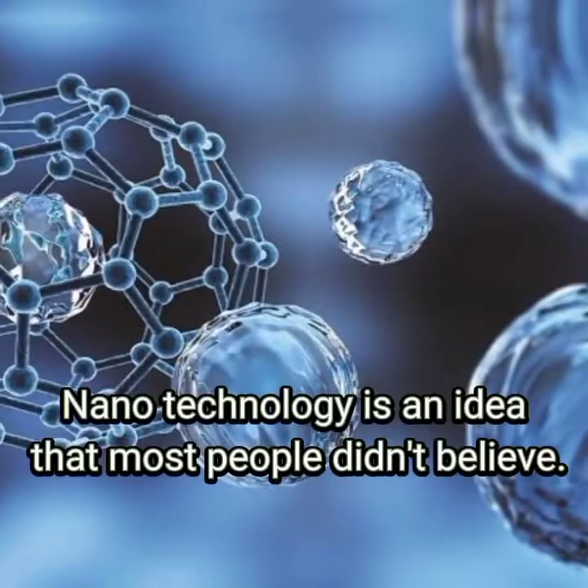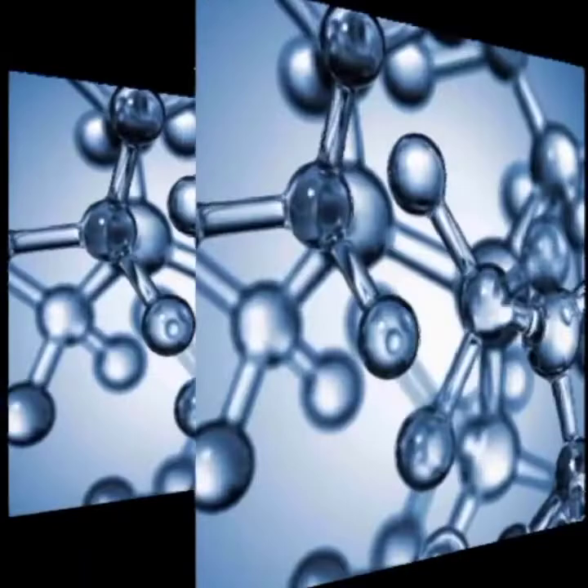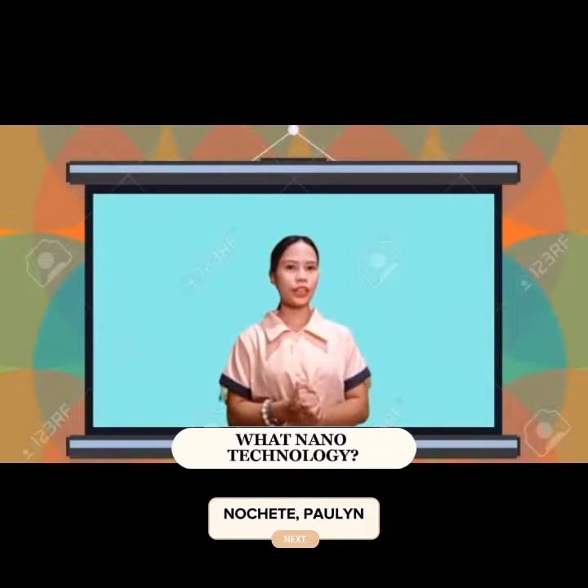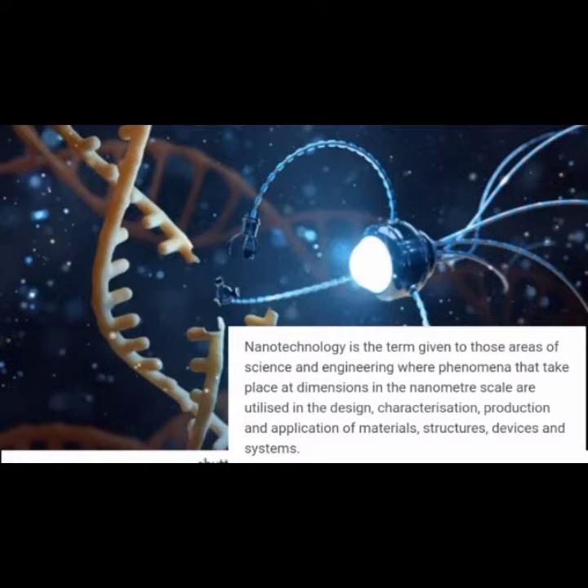Now let's get started. Nanotechnology is an idea that most people simply didn't believe. Nanotechnology will let us build computers that are incredibly powerful — having more power in the volume of a sugar cube than exists in the entire world today. The science of today is the technology of tomorrow. Nanotechnology is a term given to those areas of science and engineering where phenomena that take place at dimensions in a nanometer scale are utilized in the design, characterization, production, and application of materials, structures, devices, and systems.